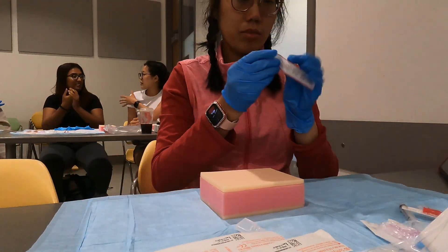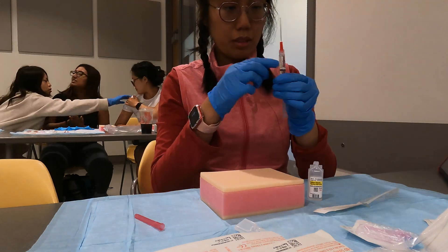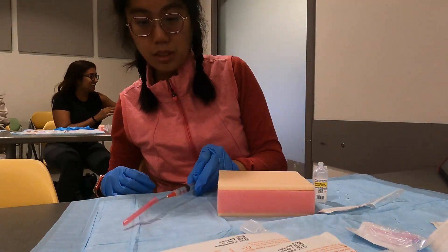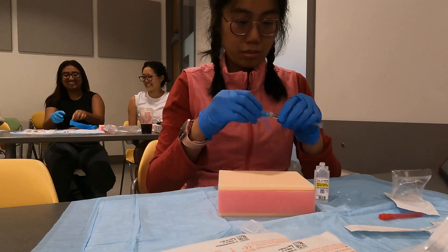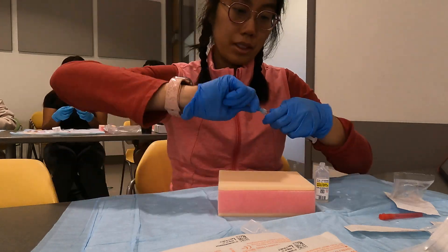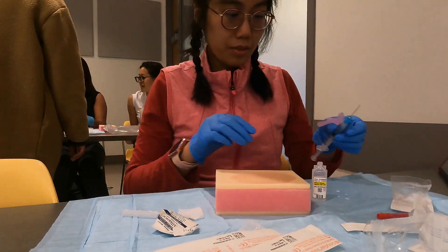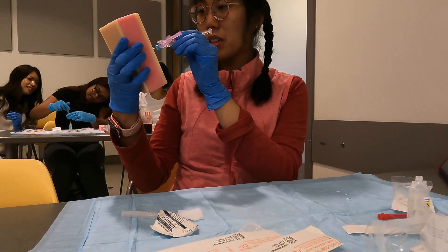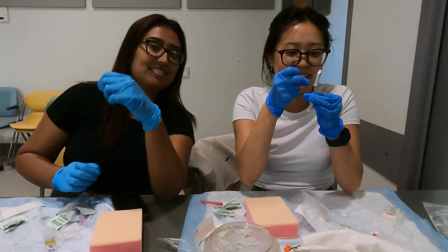The final session of the day covered injections — intramuscular, cutaneous, and intradermal injections. Similar to the nasogastric tube station, you could voluntarily practice and be practiced on for the different injection types, as some of my friends were doing.